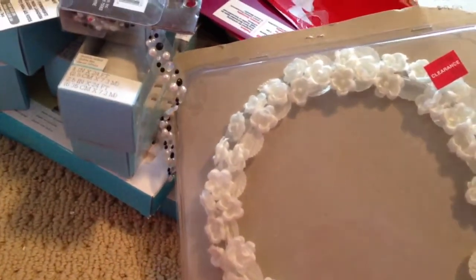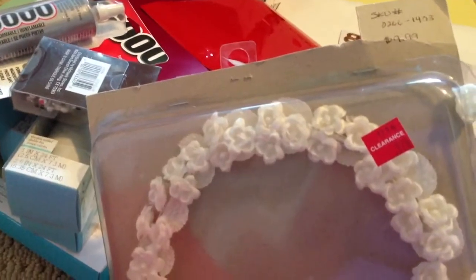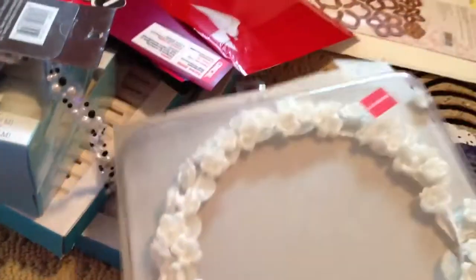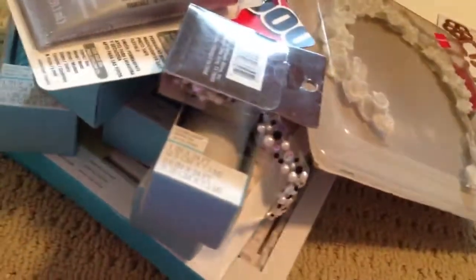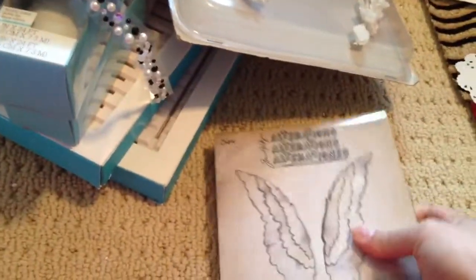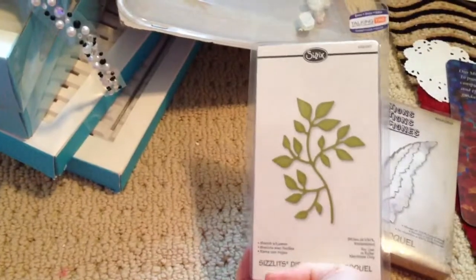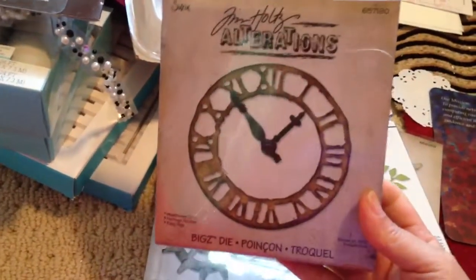I picked this up for 97 cents — it was originally $10. It's really pretty small flowers, like a little crown, but you could take it off and spray them. And then I picked up a couple of dies. This one I got from eBay — it's the wings one, I'm really excited about it. And I got this leaf, these swirlies, and this gear. Most of the dies I've gotten are Tim Holtz.